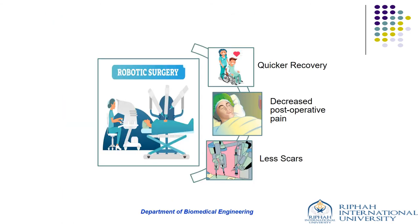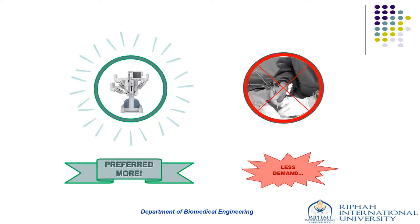In contrast to traditional surgery, robotic surgeries have improved outcomes such as quicker recovery, decreased post-operative pain, and less scars. Due to the rapid progress and potential benefits of robotic systems over conventional surgical techniques, more and more people are opting for robot-assisted surgical procedures and the demand is increasing day by day.